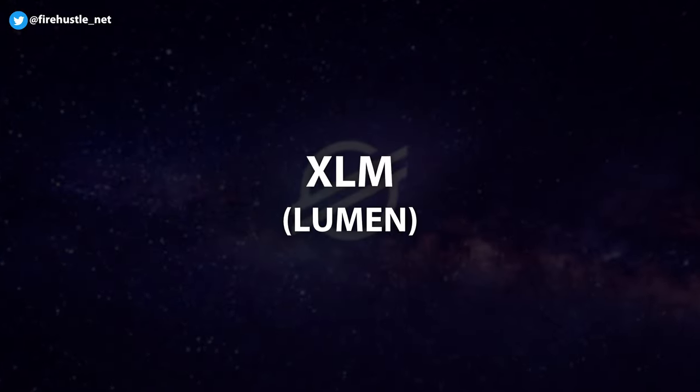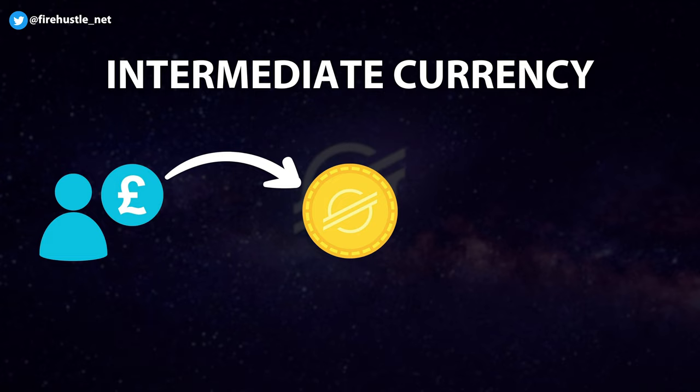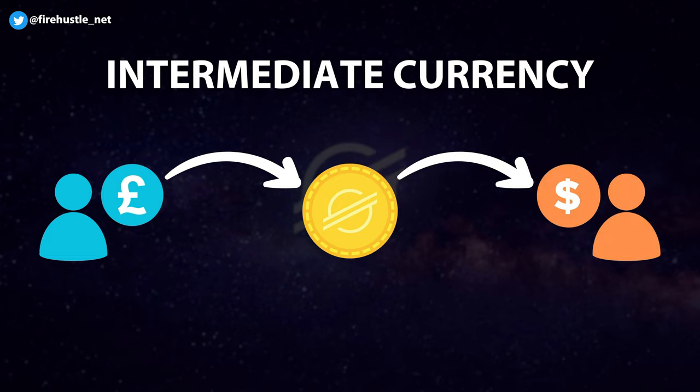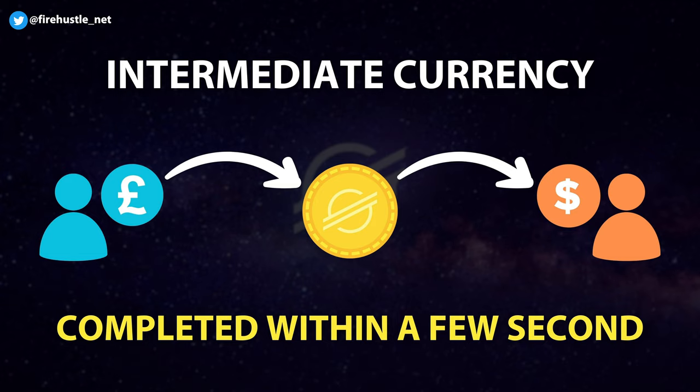The Stellar network is run by its own native currency called the Lumen token, or XLM. The primary use for this currency is to pay for transaction fees on the network, but the token can also be used as an intermediate currency for quick trades. So someone in one country can send a payment in their native currency, which gets converted to Lumens automatically, and then gets converted into the receiver's national currency to complete the payment. This whole process only takes a few seconds.